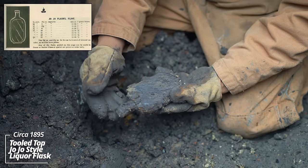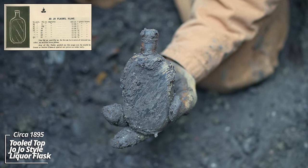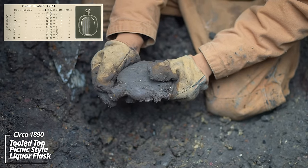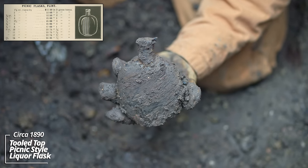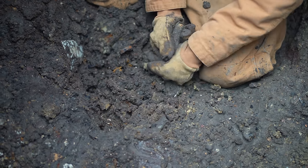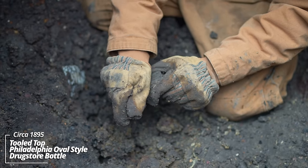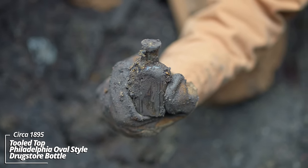There we go — this is a JoJo style liquor flask. It's got an unusual top on it; I don't know if I've found one with a top quite like that before. That's a pumpkin seed liquor flask — this thing's 1880s to 1890s. The age is definitely getting better. No embossing on this either, but yeah, that's 1880s to 1890s Philadelphia oval style prescription bottle.